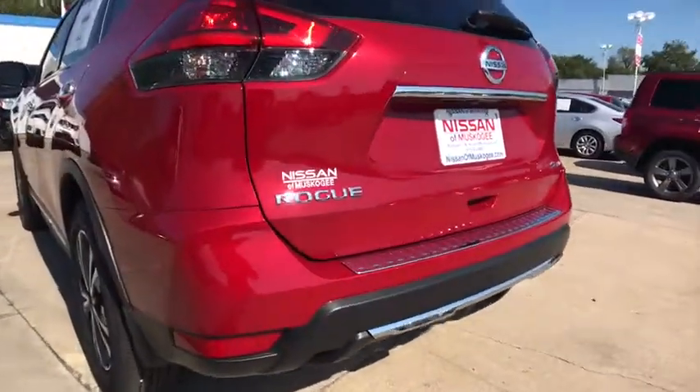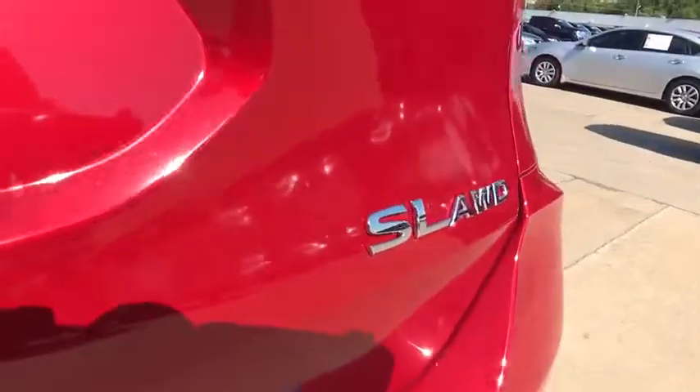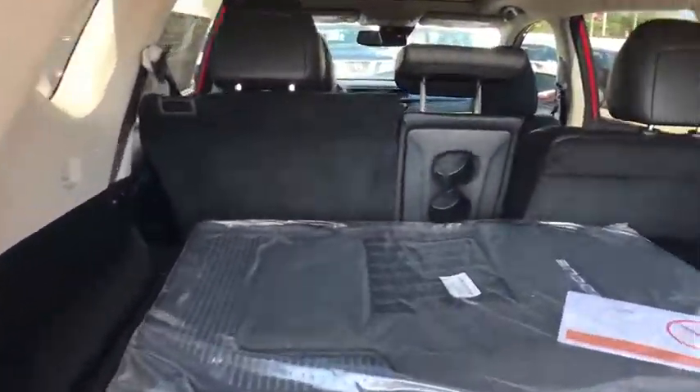Here are some of this vehicle's great options: stability control, navigation system, steering wheel audio controls, power liftgate, keyless entry, remote engine start, traction control, anti-lock braking system.